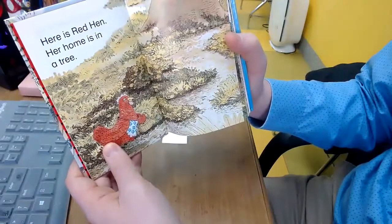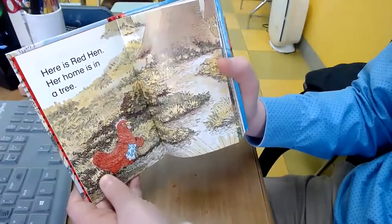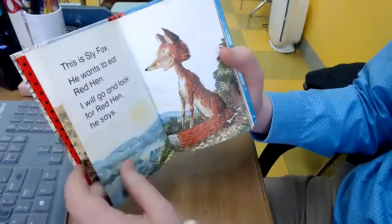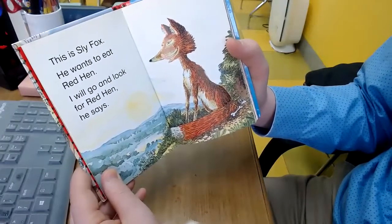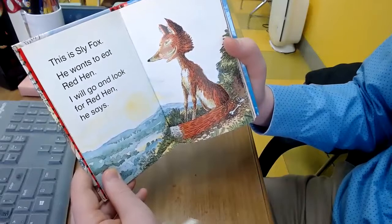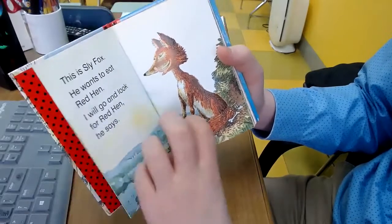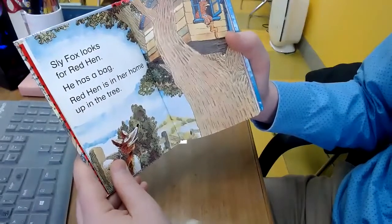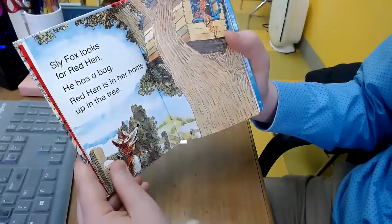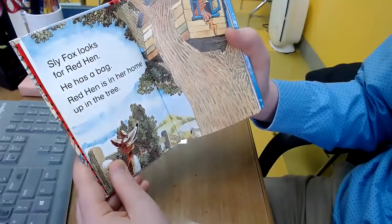Here is Red Hen. Her home is in a tree. This is Sly Fox. He wants to eat Red Hen. He has a bag, and Red Hen is home up in the tree.